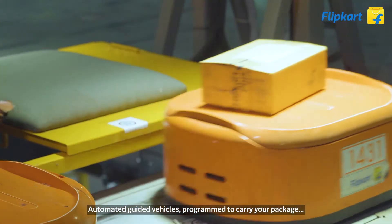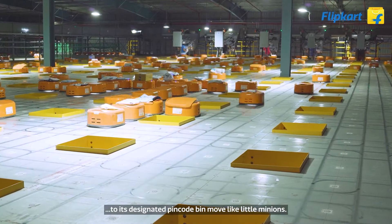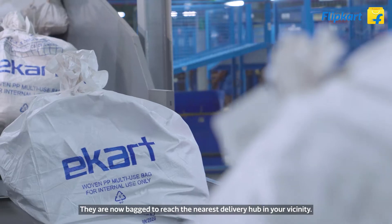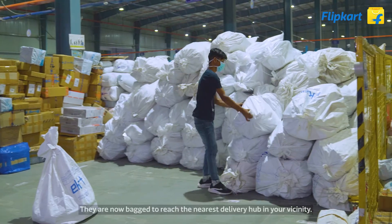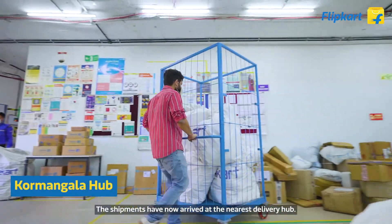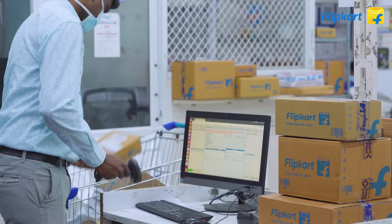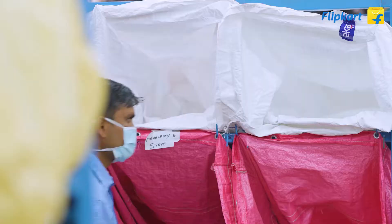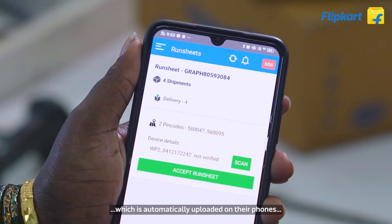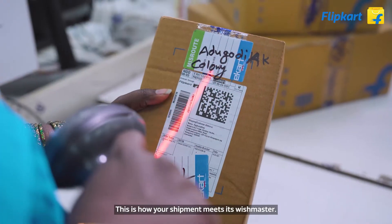Automated guided vehicles, programmed to carry your package to its designated pin code bin, move like little minions — they are now ready to reach the nearest delivery hub in your vicinity. The shipments arrive at the nearest delivery hub, where they are sorted and placed on a run sheet, which is automatically uploaded to the delivery app on the delivery agent's phone.